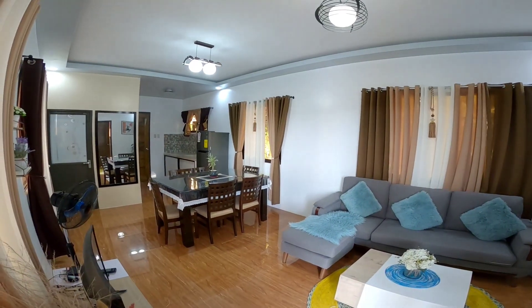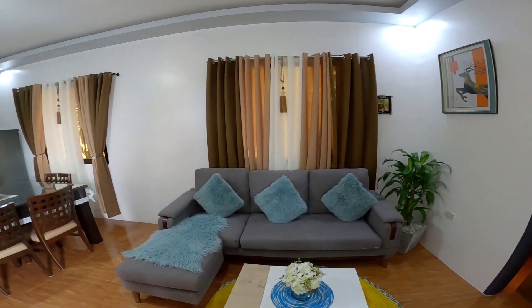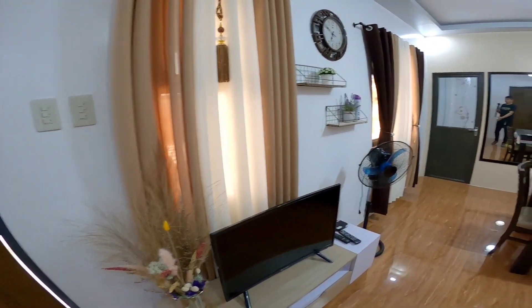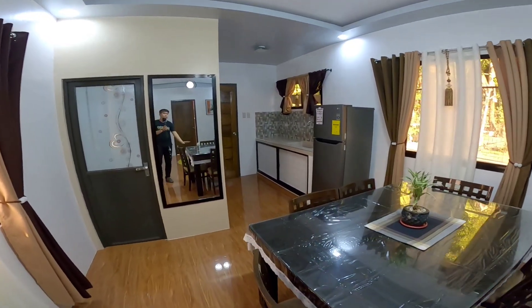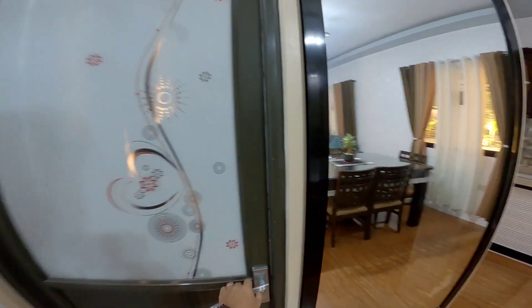Open natin yung mga lights. Ito yung pinaka-living room guys. Sa pinakatapat niya is may smart TV. May electric pan na rin. May dining area dito. Six-seater yung pinaka-dining area nila. Check natin kung ano meron dito guys.